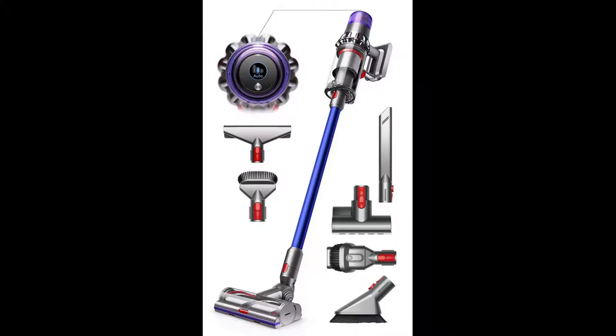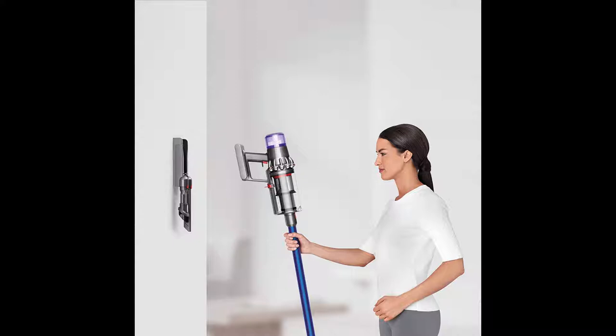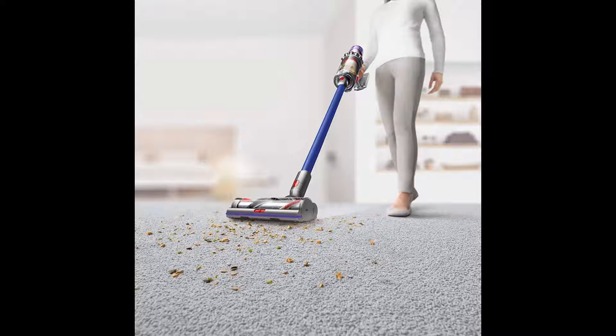Number 6: Dyson V11 Torque Drive cord-free vacuum cleaner with extra mattress tool bundle. The V11 features a built-in LCD screen showing current performance, including selected power mode, remaining runtime, filter maintenance reminders, and blockage reports. The next-generation Dyson seven-cell lithium-ion batteries and Dyson digital motor deliver 20% more suction power than the previous Dyson Cyclone V10 vacuum.